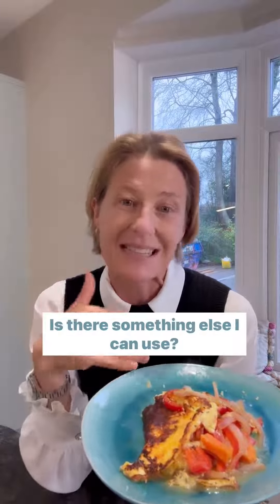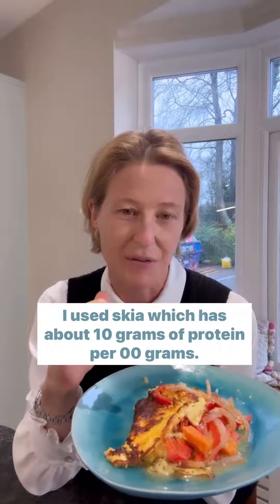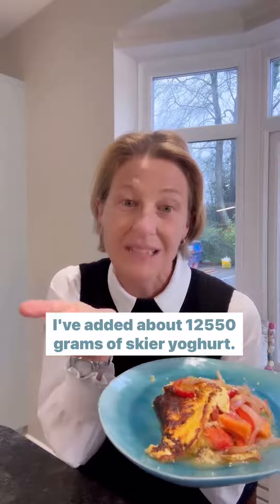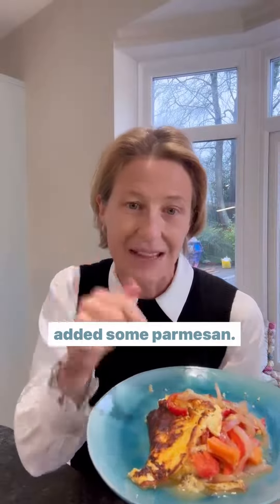What I've done here is I've made a new take on the cottage cheese omelette. Some people have said they can't get cottage cheese in France, or they don't like cottage cheese — is there something else they can use? So I've tried this one with a high-protein yogurt. I used Skyr, which has about 10 grams of protein per 100 grams. This is a two-egg omelette and I've added about 125 to 150 grams of Skyr yogurt, upping the protein to about 25 grams. I've also added some parmesan.